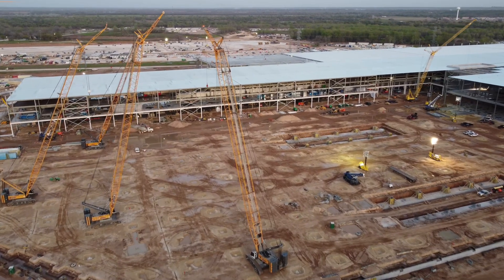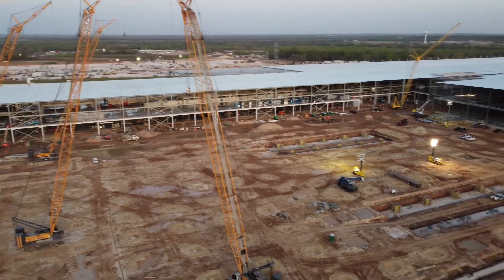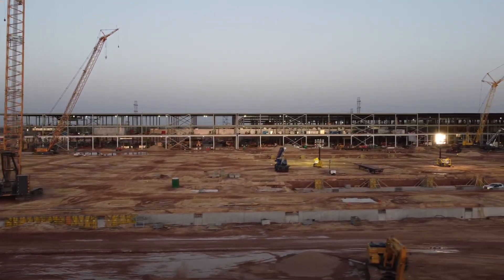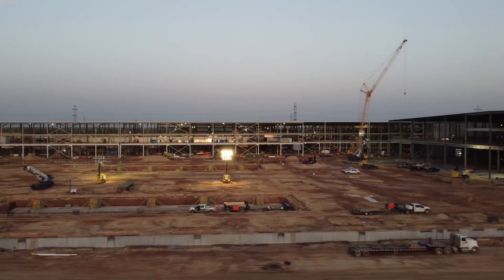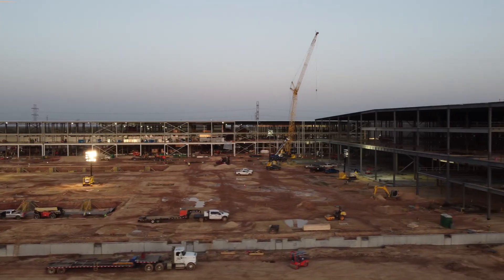Why isn't Elon using 3D printing for construction? The answer is simple — it's just not cost effective for Elon to 3D print this massive gigafactory. It needs to use massive steel construction. In addition to that, with all the different experiments and innovative technologies Elon's working on, he doesn't have time to deal with the experimental process of 3D printing a building.